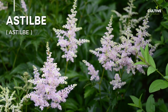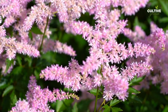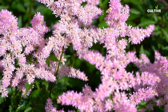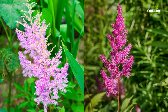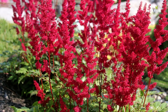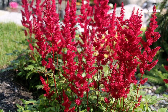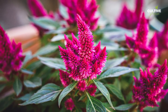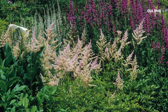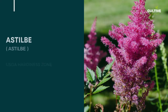Number 5. Astilbe is a charming shade plant that adds a splash of color and texture to shady gardens. Known for its feathery plumes of flowers, Astilbe offers a wide range of shades including pink, white, lavender, and red. Astilbe thrives in moist, well-drained soil and prefers partial shade or filtered sunlight. What makes Astilbe even more appealing is its deer-resistant nature, making it a reliable choice for gardens where deer browsing is a concern.